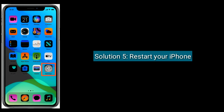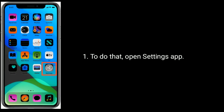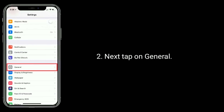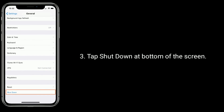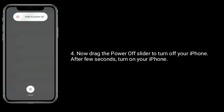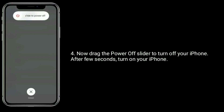Solution 5 is: Restart your iPhone. To do that, open the Settings app, then tap on General. Tap Shut Down at the bottom of the screen. Now drag the power-off slider to turn off your iPhone. After a few seconds, turn on your iPhone.